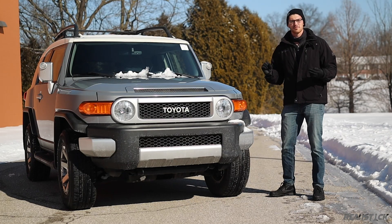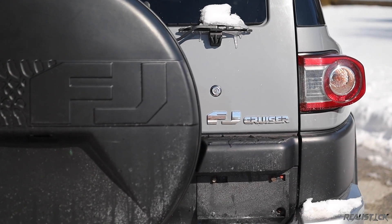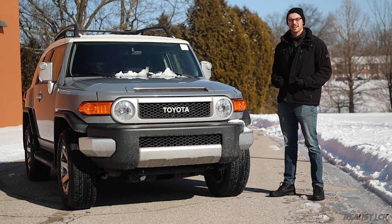However, there's a lot more to it that makes this truck-y utility vehicle special. Stick around, and I'll show you exactly what I mean.